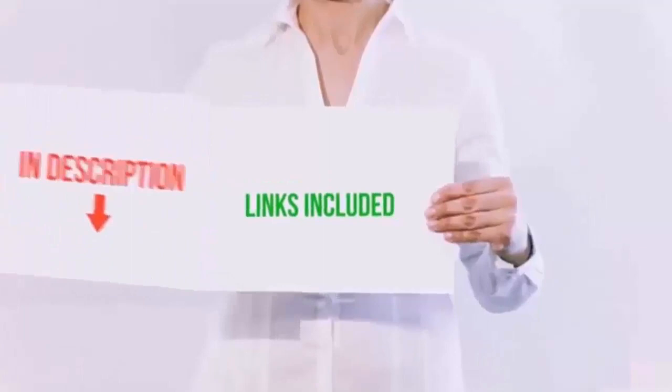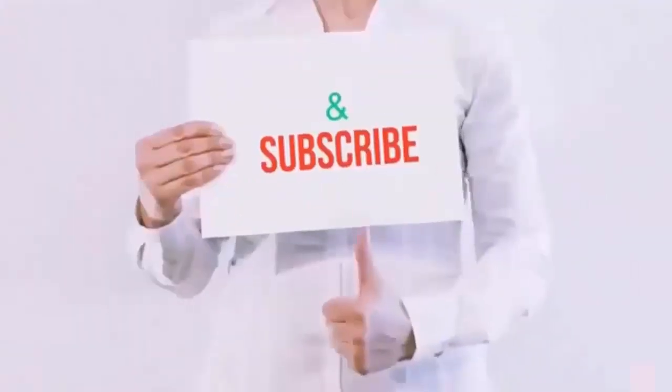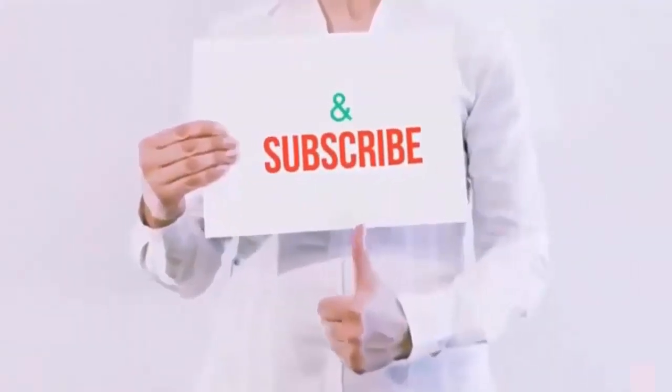All product links are included in the video description. Please like, subscribe, and hit the bell button for more videos.